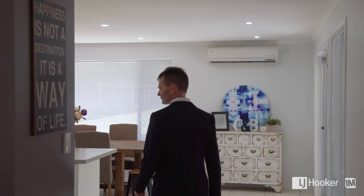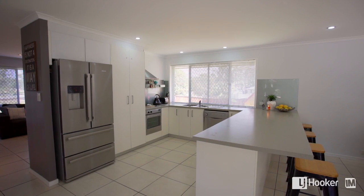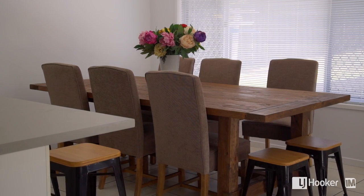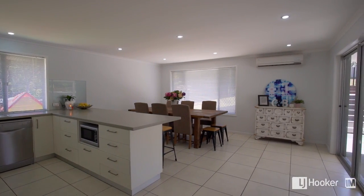Then as you walk through the house you have a very large modern kitchen that your chef's going to love. This overlooks the family room and flows out to the outdoor entertainment.